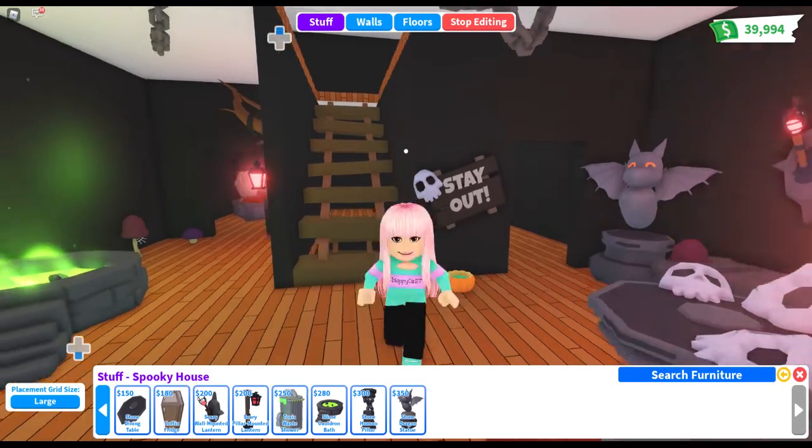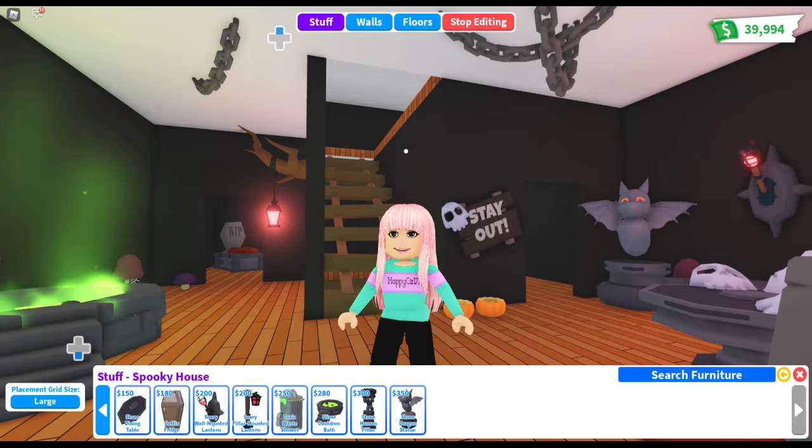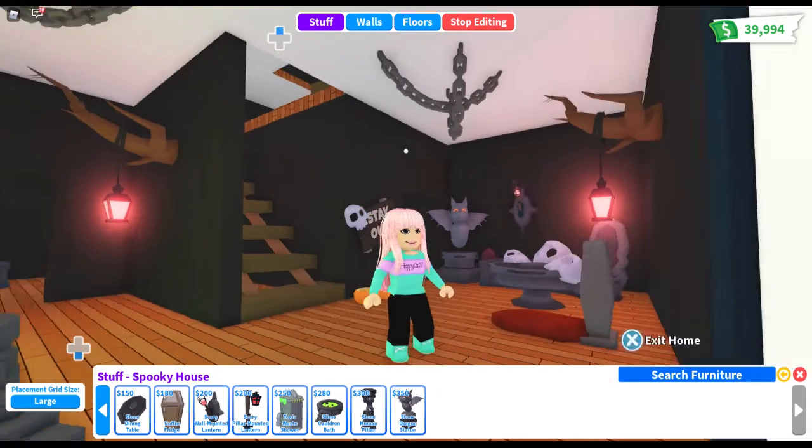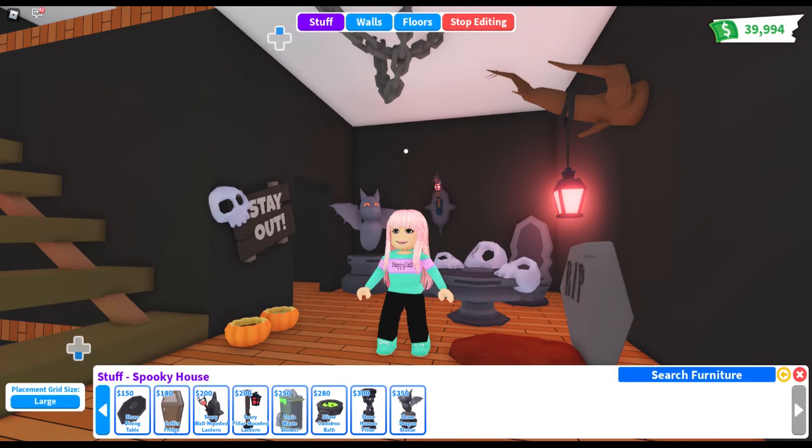What do you think? Do you like this new house? Do you like the decorations? Do you like the Halloween update so far — are you having fun with it? I am! I'm getting lots and lots of candies. I hope you guys have fun, and I'll see you guys later! Have a good one — bye guys!